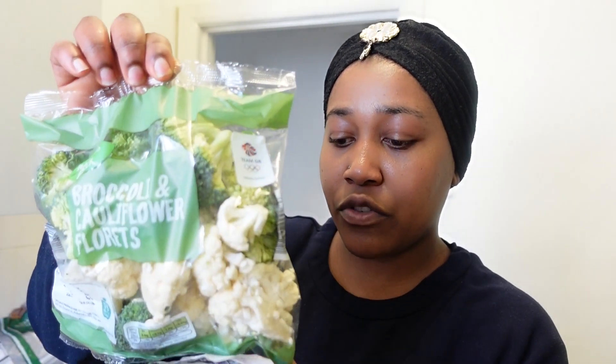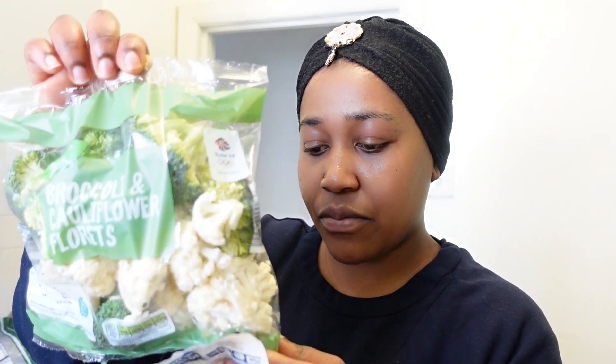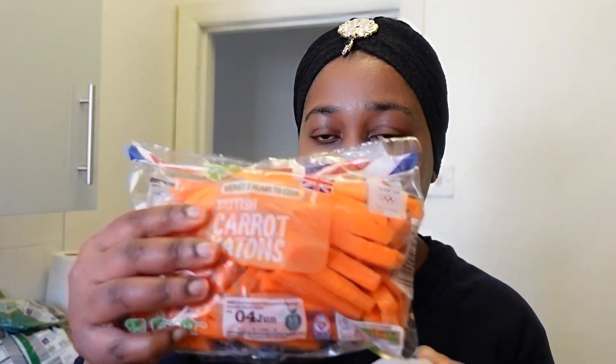I got the cauliflower and broccoli florets. That was a bit pricey for what you're getting — it cost £1.15. I got the baby plum cherry tomatoes which were also 65p, and then I got the pre-cut carrots because I was too lazy to cut them myself — those cost only 67p as well.